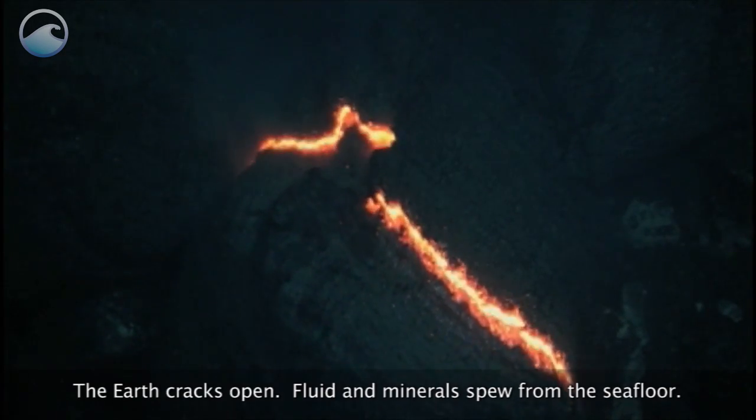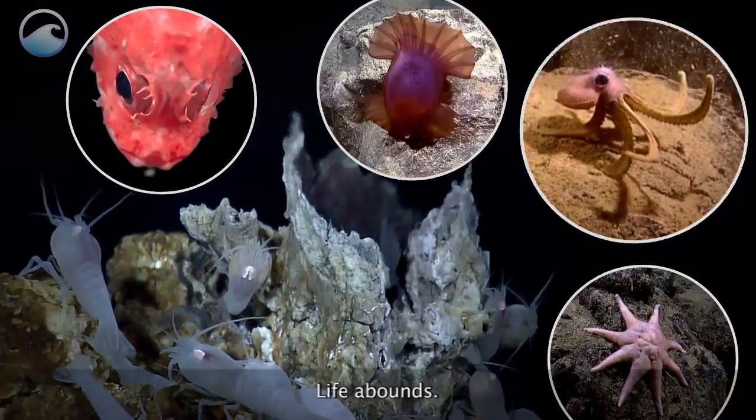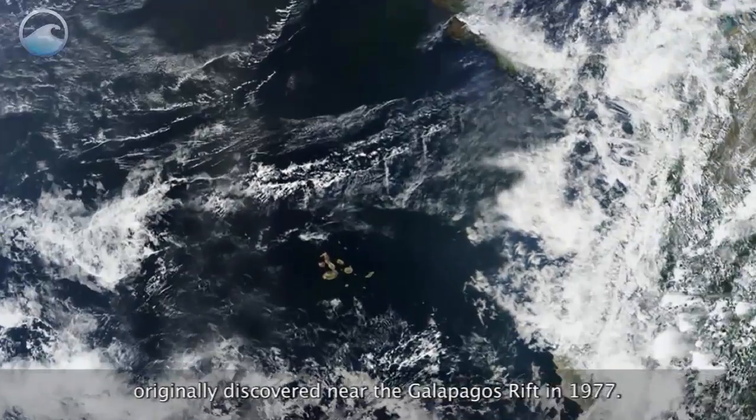The earth cracks open. Fluid and minerals spew from the seafloor. Water shimmers. Life abounds. We're looking at hydrothermal vents, originally discovered near the Galapagos Rift in 1977.